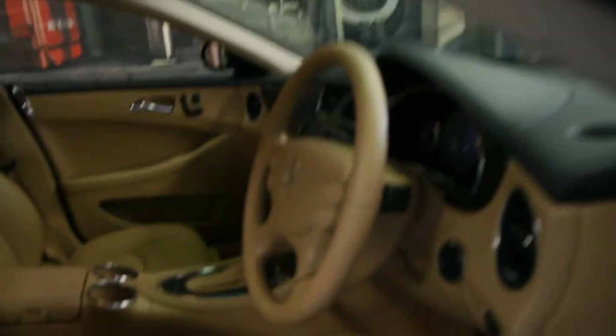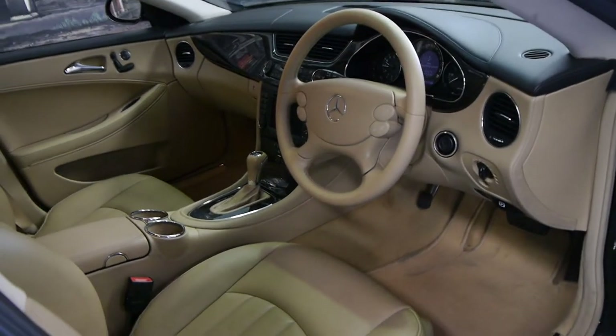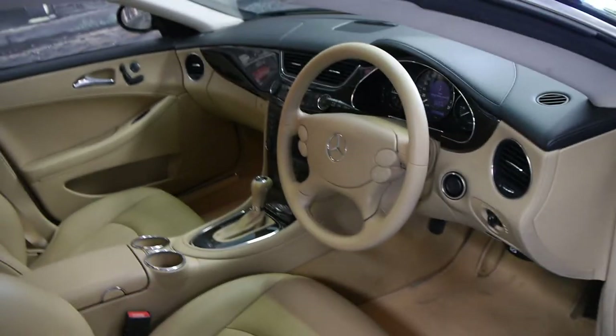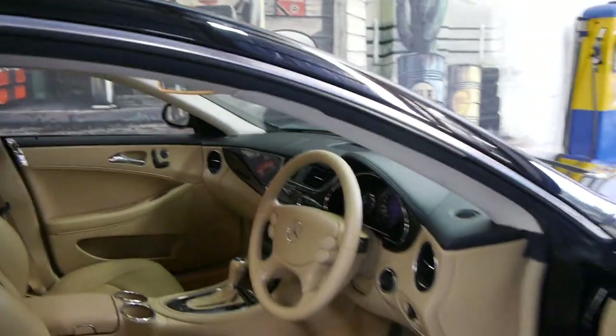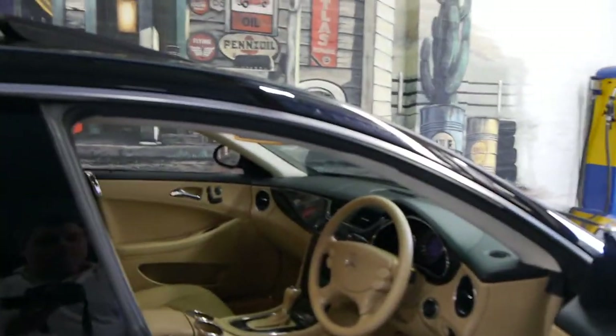This also comes with paddle shifts on the steering wheel. The car's done 150,000 kilometres but it is in excellent condition. Full service history from Mercedes-Benz and from a Mercedes-Benz specialist on the North Shore. I've driven the car and it drives absolutely beautifully.